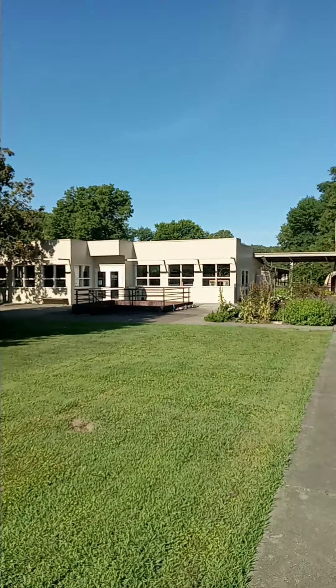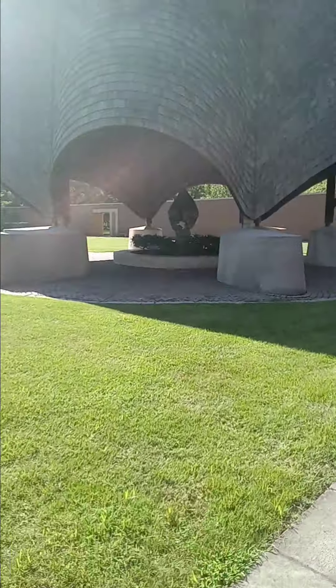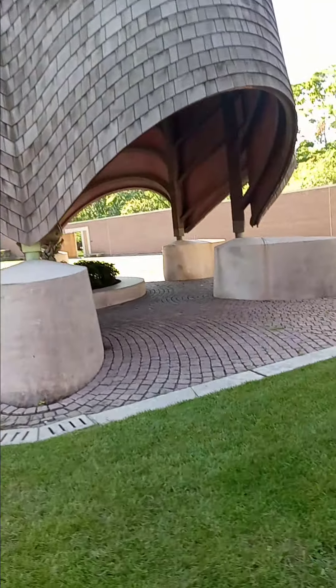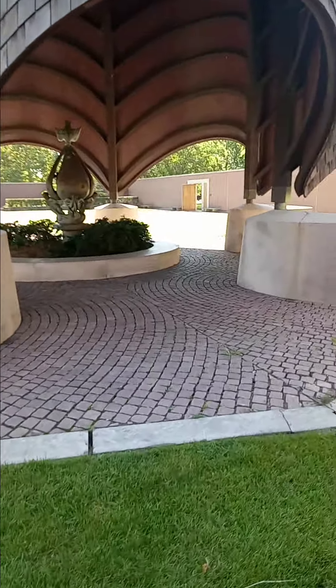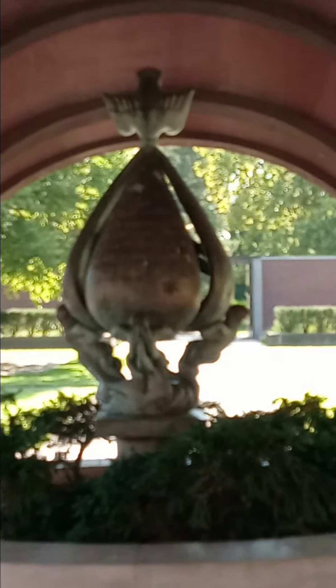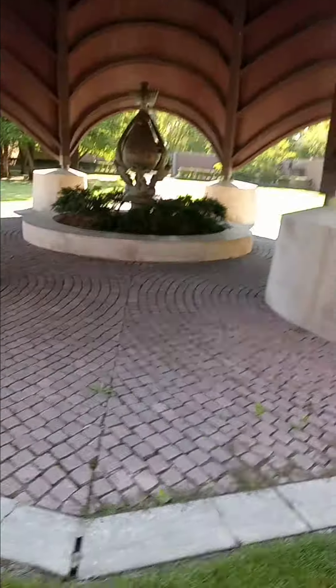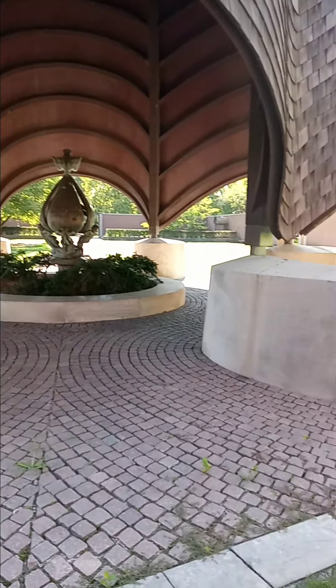I think it's some kind of art place. Let's go. I hope you guys enjoyed that — it's really neat. You should definitely come check it out if you see this video.